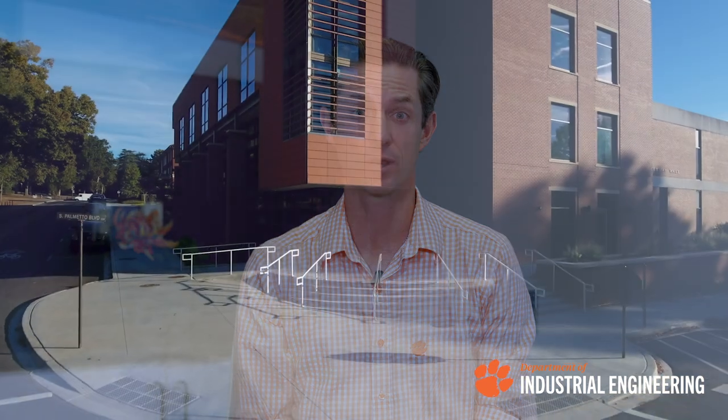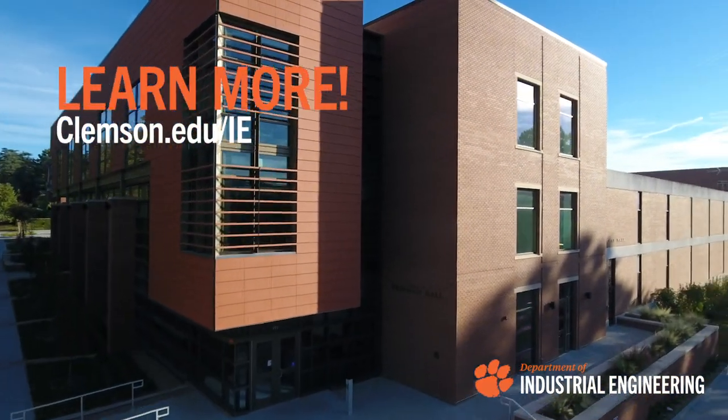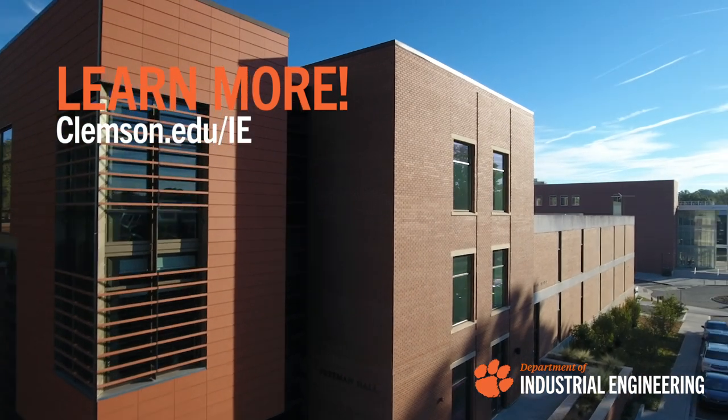We're excited about you applying to the industrial engineering PhD program. For more information about our department, check out our department's website, and to apply, check out the graduate school's website.